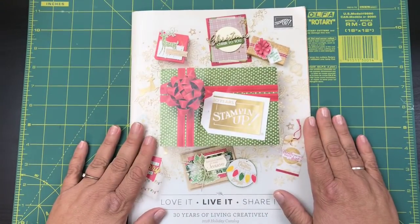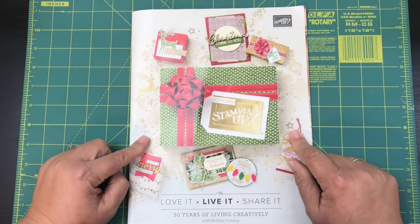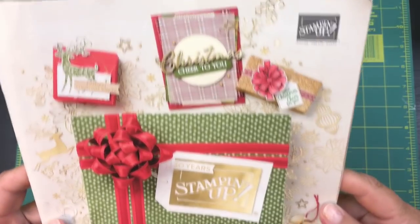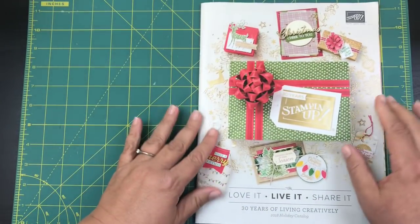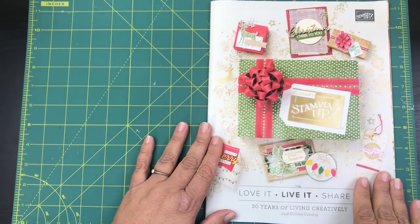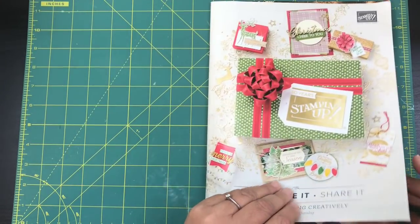Hi beauties, it's Jean Persani with Beauty and the Stamper. The brand new catalog just went live today! I'm super excited, so now I get to show you everything — I showed you some of the stamp sets before, but now I get to show you everything I couldn't buy the first time.